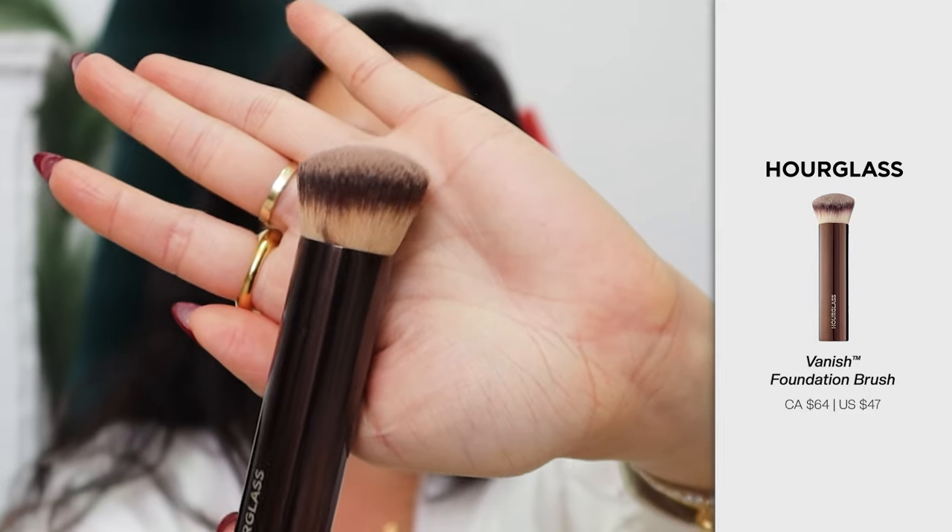The next products I want to share are a couple of brushes. The first one is by Hourglass — it's actually more about the shape of the brush. Merit has the exact same shape and I absolutely love both. I primarily use it for foundation, but I also use the exact same brush to blend my powder, cream powder, bronzer, etc. This is one of those brushes that honestly works on any product, and if you make a mistake it is so easy to go in and dab it through. It's one of the most versatile brushes you could own.